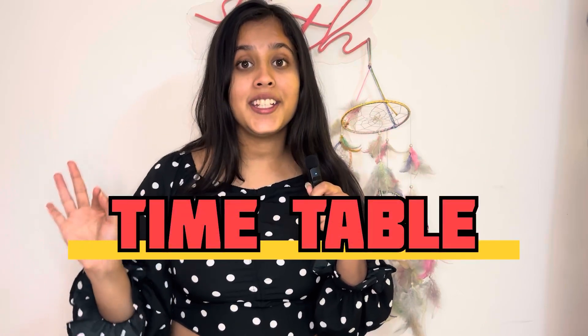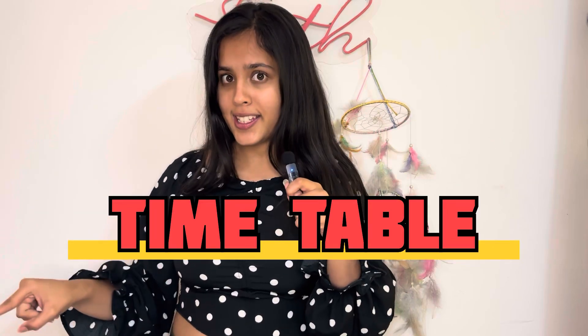Hi guys, welcome to yet another amazing video on the CET and COMEDK series, which is on creating the best study timetable for you. So without further ado, let's start with the video.